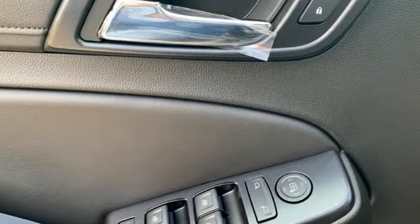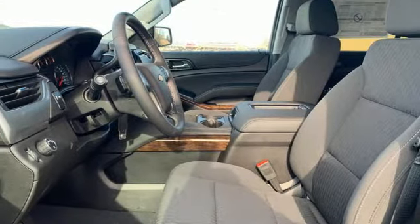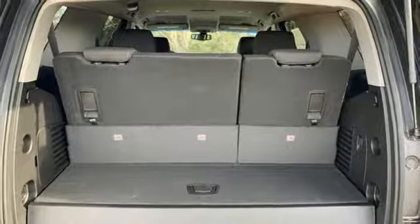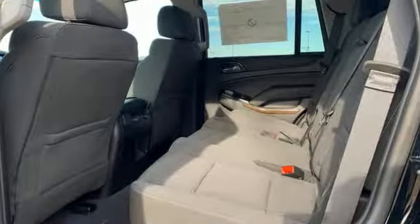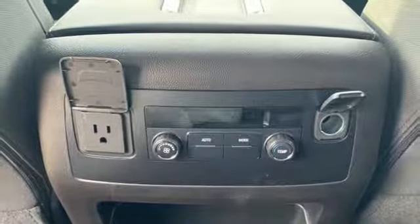V8 engine, dual-zone climate control, streaming audio, rear parking sensors, manual tilting steering column, Wi-Fi hotspot, external memory control, active grille shutters, remote engine start, and power-heated mirrors.